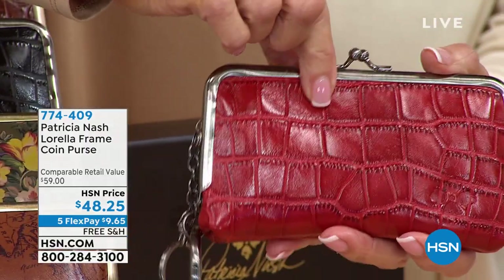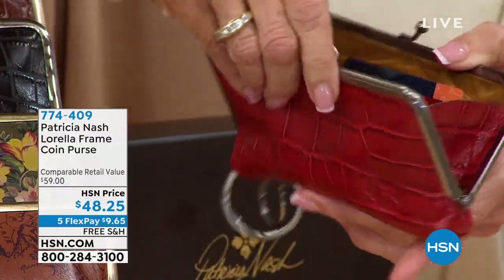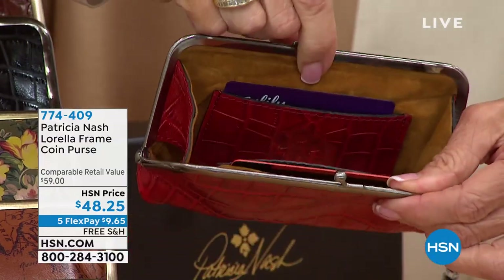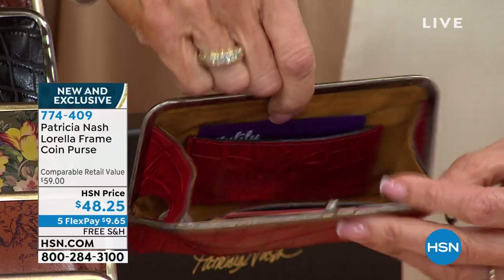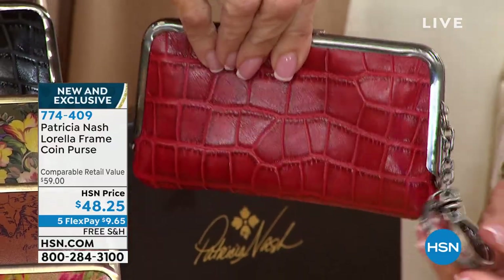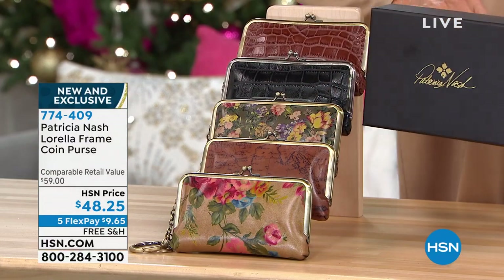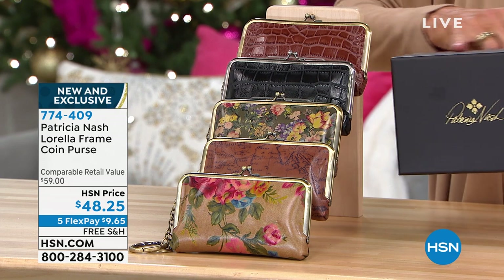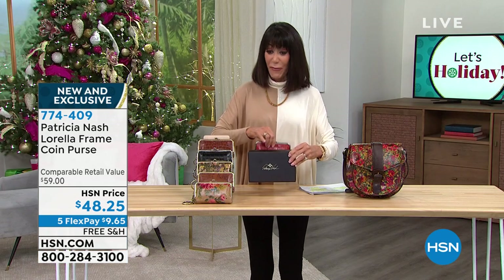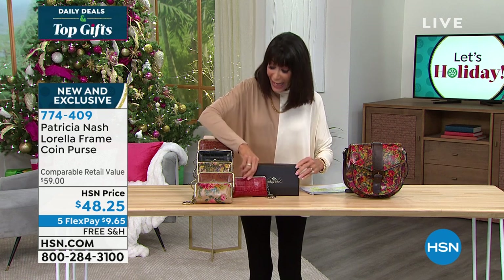Brand new this week — you're looking at a beautiful solid fusil frame. You open it up and inside there are two little pockets on both sides for your credit cards. Inside you can put cash, phone, you name it. Keys on the outside. And I want to mention this: not all the pieces come in a gift box, but this one does. It is marked today from $59, and we have it for $48.25.